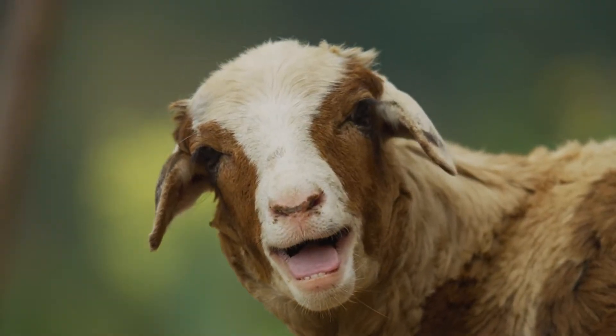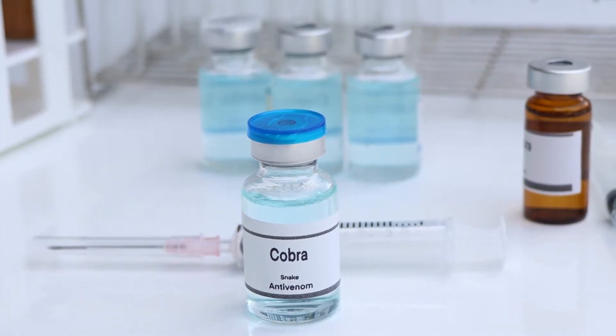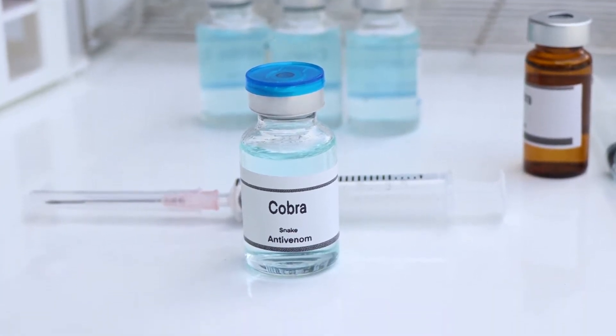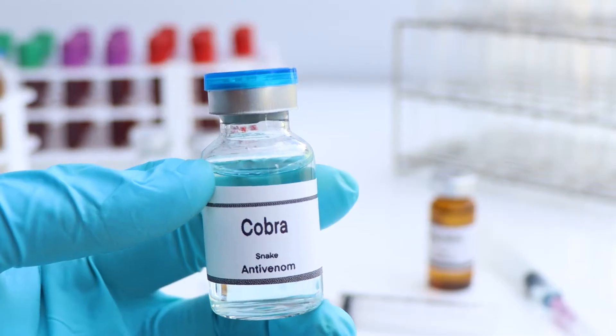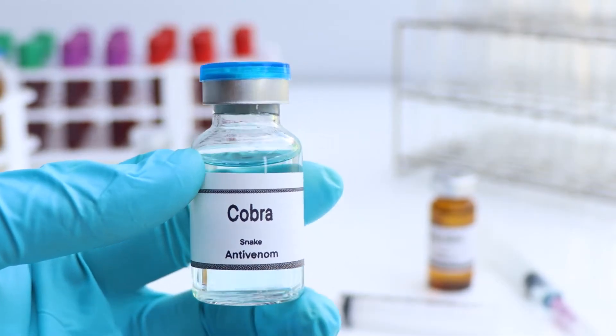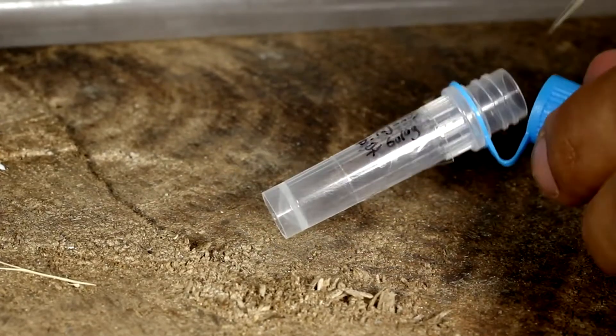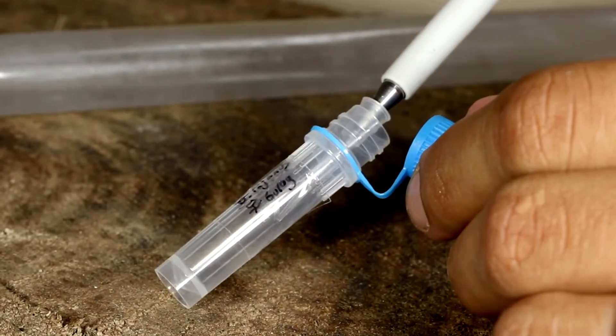How is antivenom actually made? It all starts with sheep's blood — extracting antibodies from their blood and purifying them to create a powerful treatment for snake bites. But why sheep? It turns out sheep are unique because their blood can produce antibodies that effectively combat snake venom. Let's delve into the intricate manufacturing process to understand how this all comes together.